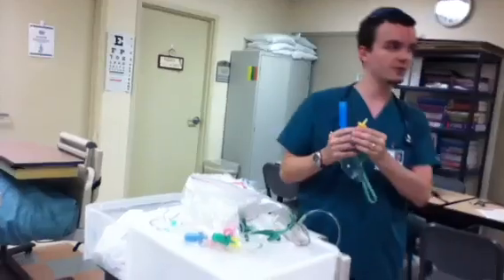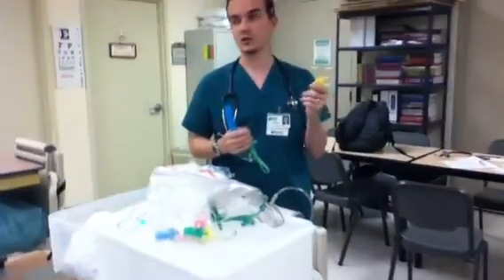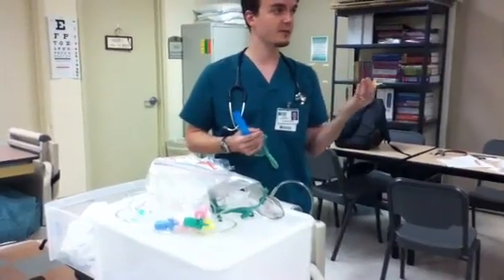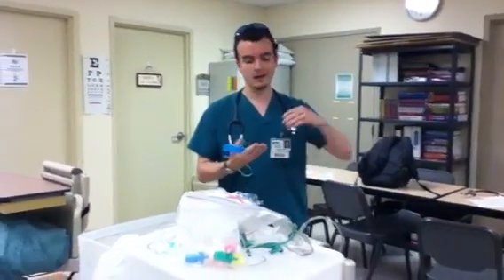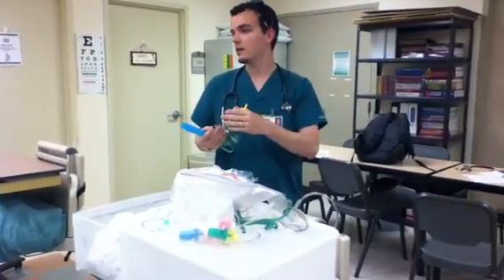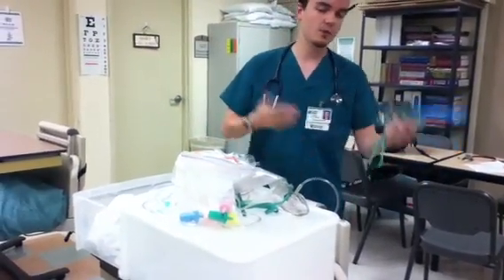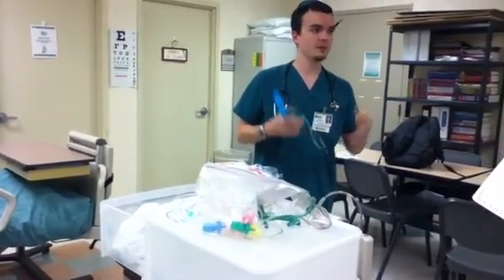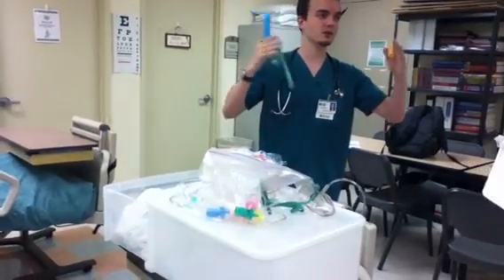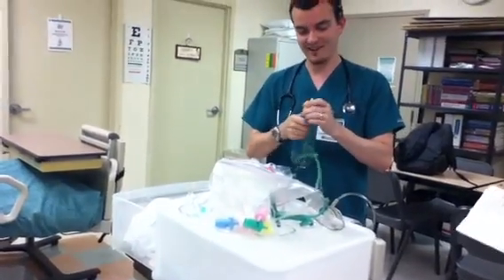The Venturi mask is the only oxygen delivery device where you will be given a specific order for a percentage. For example, you can say two liters of oxygen via nasal cannula — the nasal cannula has a range from one to six liters. Or the order may say six liters of oxygen via one of the rebreather masks, but the percentage is still a range, say 40 to 70. With the Venturi, the percentage is specific.